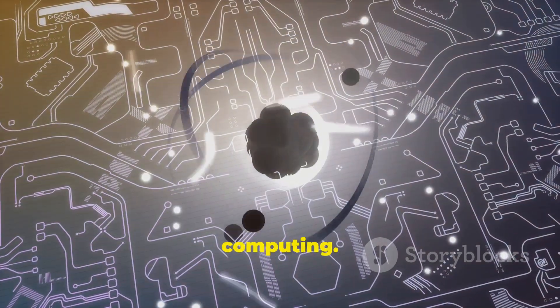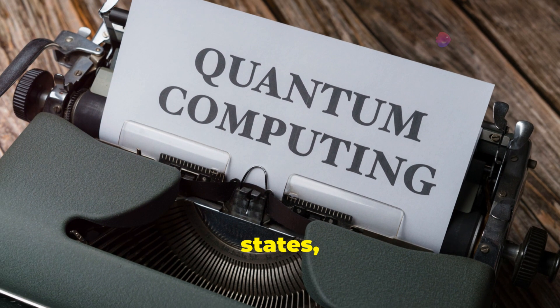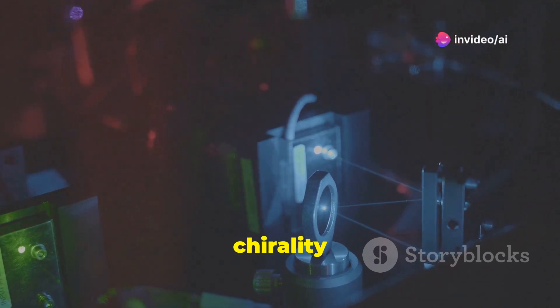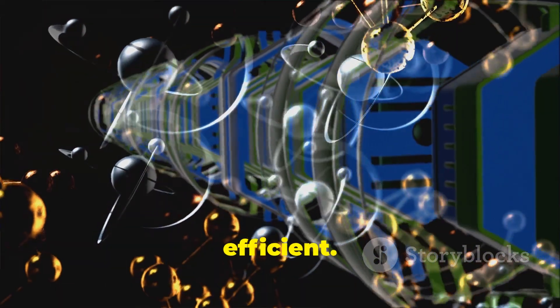Consider the potential impact on quantum computing. Quantum computers rely on the manipulation of quantum states, and having control over the chirality of electrons could provide a new way to store and process information, making quantum computers even more powerful and efficient.